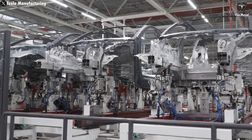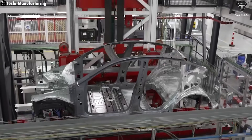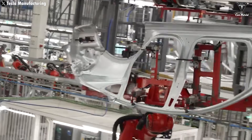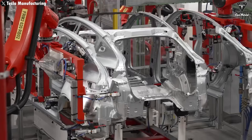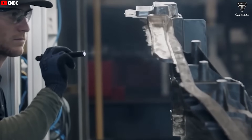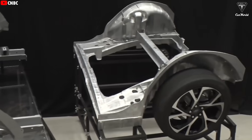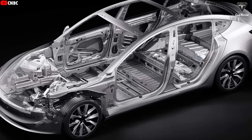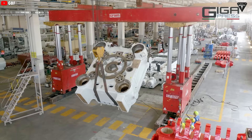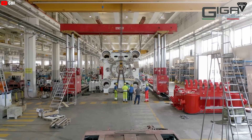At the time, Tesla was struggling with pressure to ramp up production of the Model Y, the company's best-selling vehicle. The challenge was to speed up manufacturing while cutting costs. The Gigapress became the strategic solution. According to many industry estimates, replacing a traditional multi-part underbody structure with a single cast piece has cut production costs by 20% to 40% per vehicle frame. But the road to turning this bold idea into reality was far from smooth.